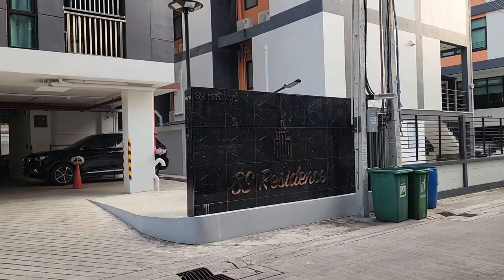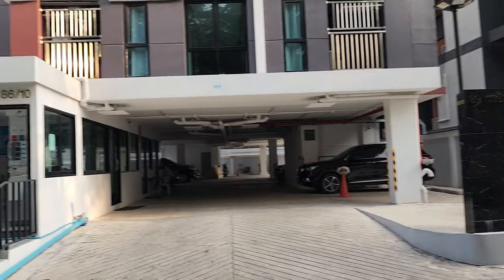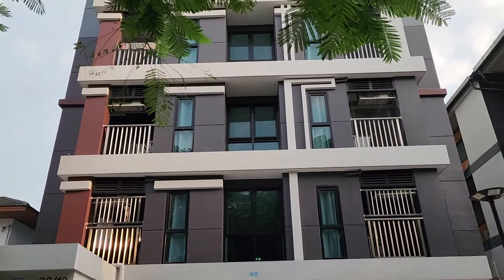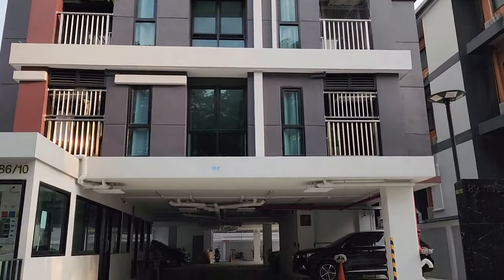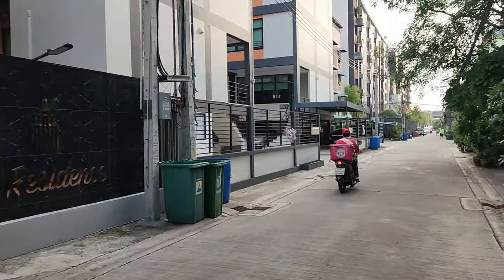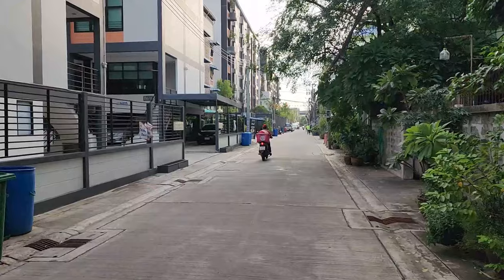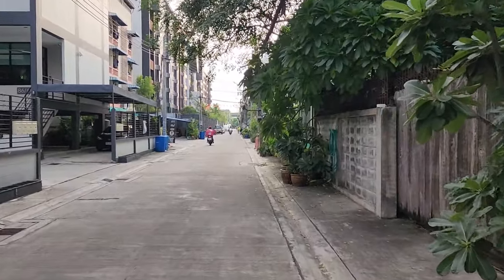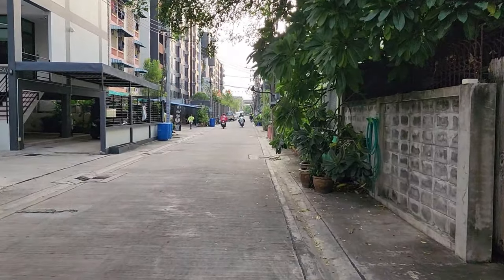So that answers that — we're on Soi 89, at least this is the 89 Residence. Have a little laundromat down below, so that probably means they don't have washers in the units. Which is kind of convenient to have, even just the washer. And you don't have a dryer over here — you just hang your clothes out on the balcony.